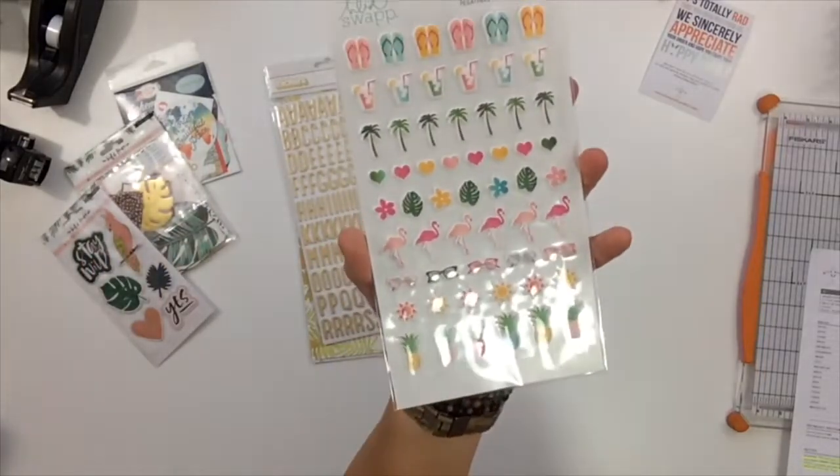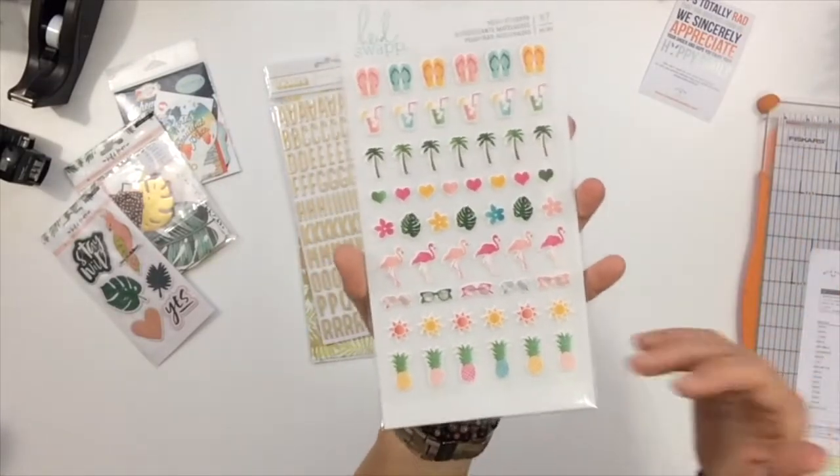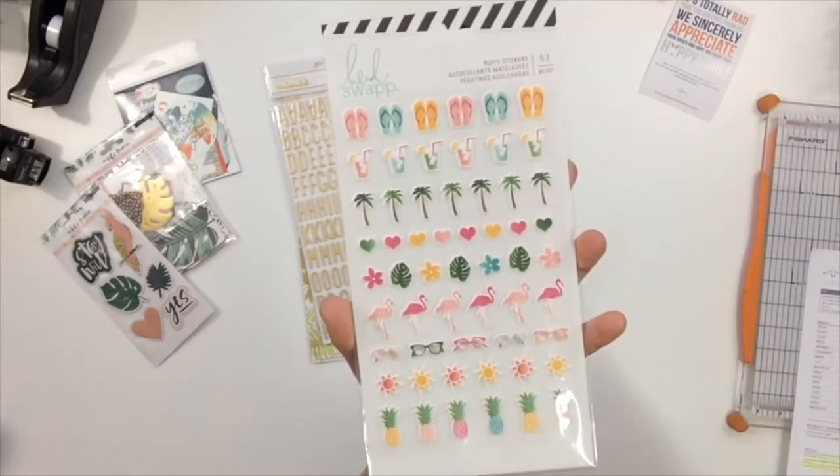Continuing on the fun stuff — these puffy stickers from Heidi Swapp are so fun! A flamingo and a pineapple — where couldn't you put those? They've got the pinks, dark greens, and teals, so they match the same color scheme and it's going to work out really well.